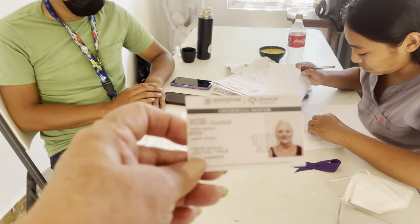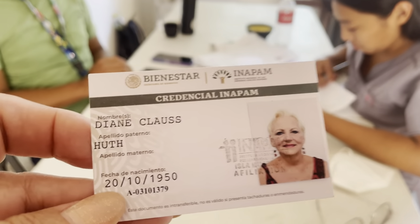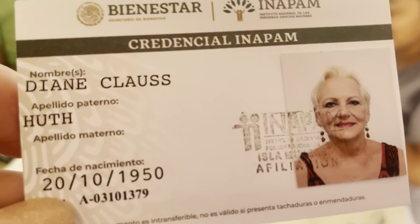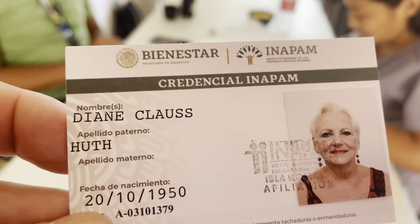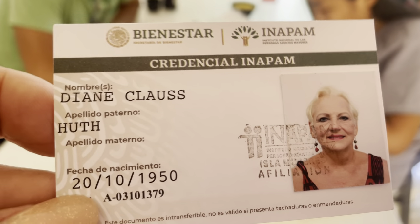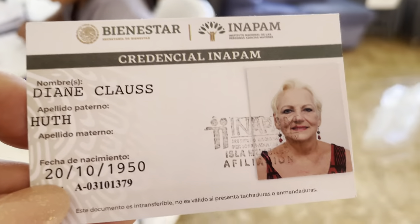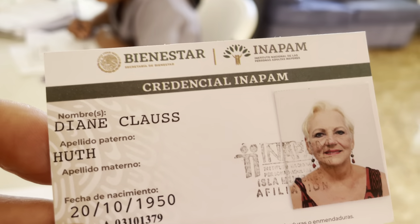This gentleman Alex and Conchi are filling out the paperwork for the INAPAM card, and I just got mine. This is my new INAPAM card — my senior citizen card — and this gives me discounts at lots of places: the ferry, public transportation, buses, and all of the archeological sites. It's much cheaper to get into things like Chichen Itza, about a quarter of the cost.